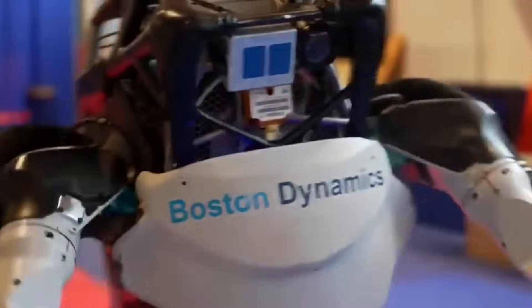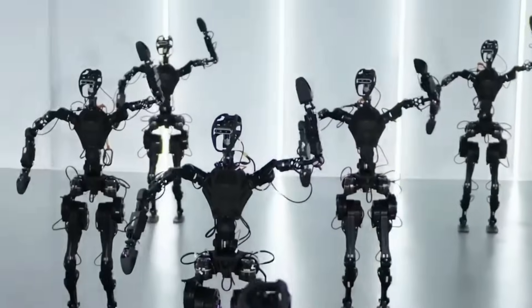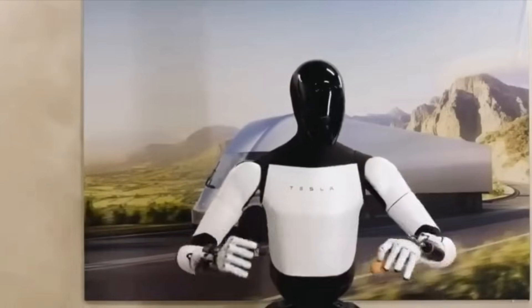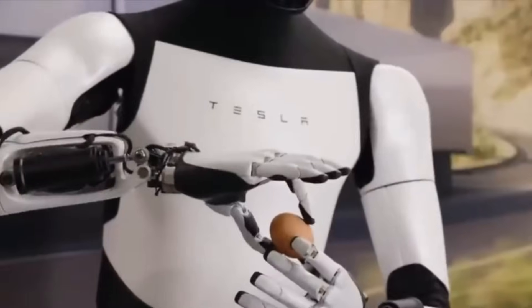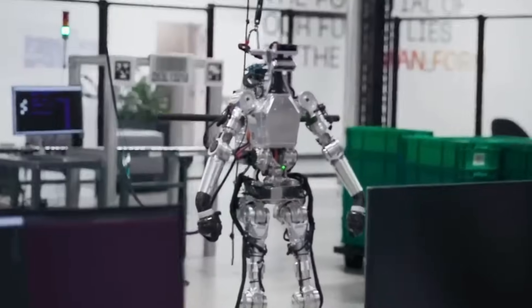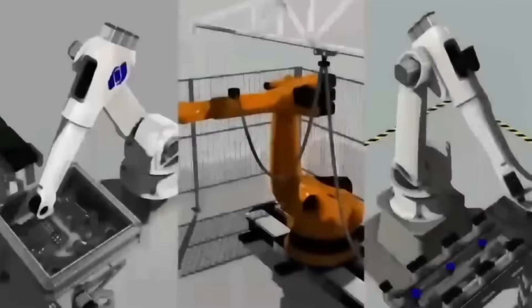But what of the ethical considerations? As we advance in our ability to create robots that can mimic and even surpass human abilities in certain areas, the ethical implications become increasingly complex. The discussion around the rights of robots, their status in society and the moral responsibilities of their creators and users will become central. How we navigate these ethical quandaries will shape not only the field of robotics, but also the fabric of our society.